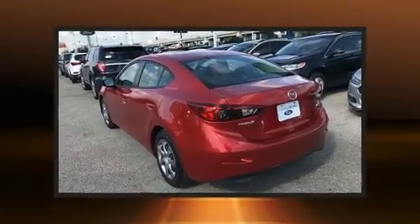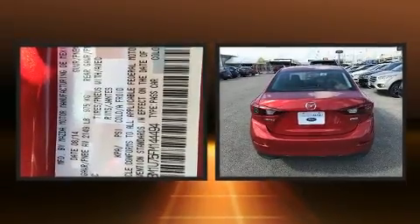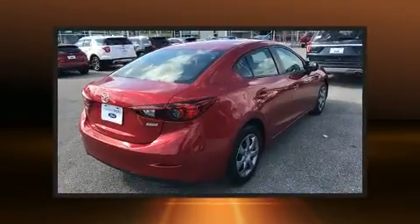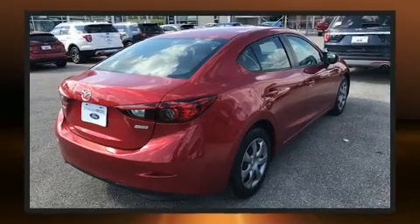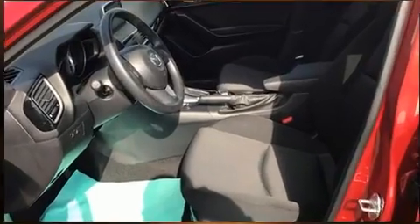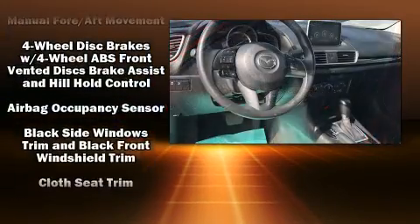Mazda infused the interior with top-shelf amenities such as a tachometer, variably intermittent wipers, a trip computer, and a split folding rear seat. Audio features include an AM/FM radio, steering wheel mounted audio controls, and six well-positioned speakers.